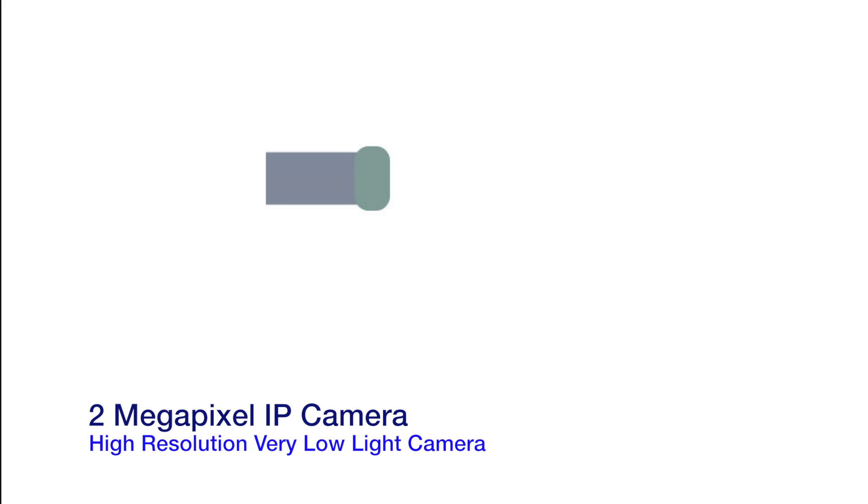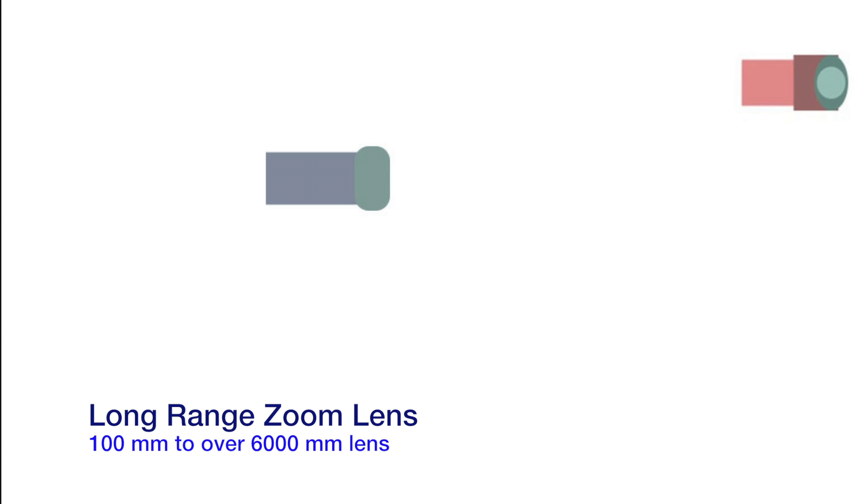Long range camera systems start with a high-resolution camera that includes excellent low-light sensitivity. We add a very long-range zoom lens. We can select zoom lenses from 100 millimeters to over 6,000 millimeters.